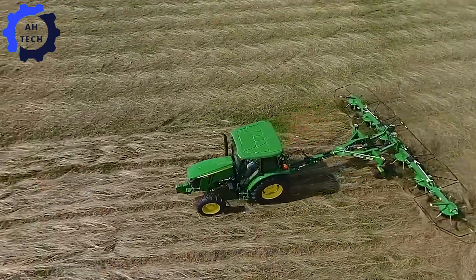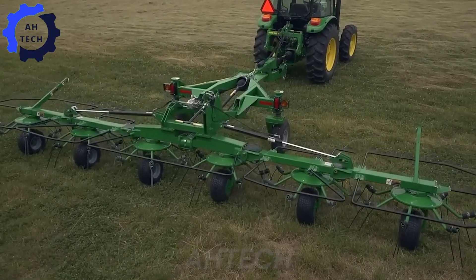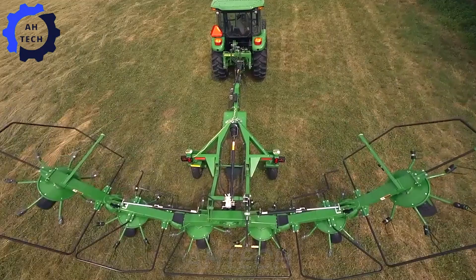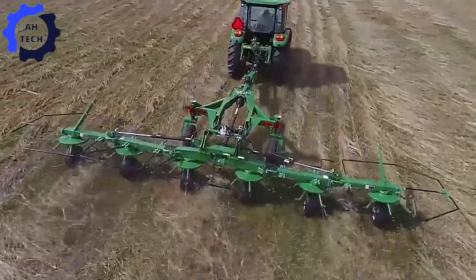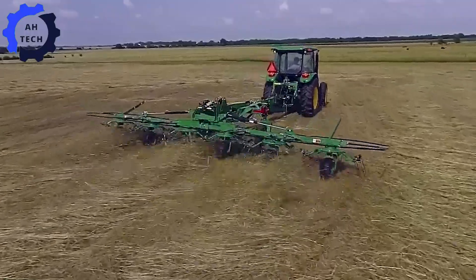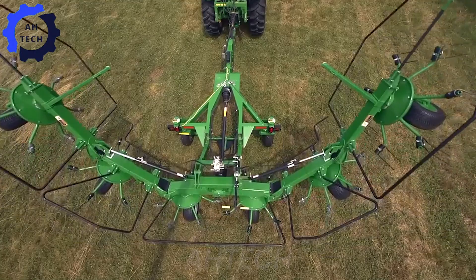Looking for the perfect hay mower? Check out the John Deere Tips and Tricks book. Discover how to choose the ideal hay mower for your needs, with powerful models that increase efficiency and productivity. With expert tips and leading technology, John Deere helps you make the best choice for a smoother, more successful hay mowing season.